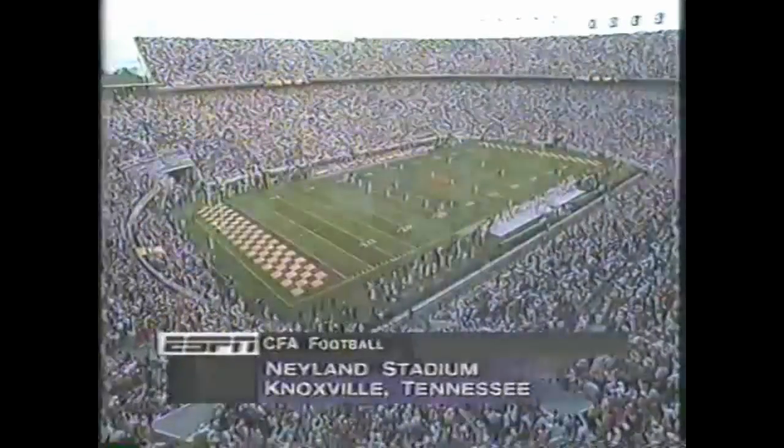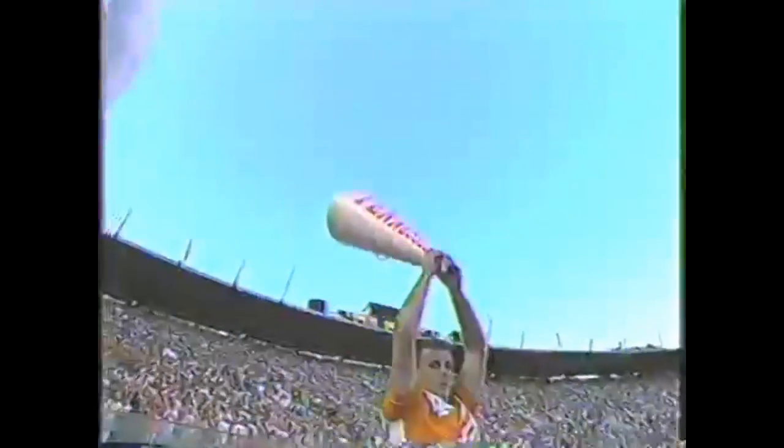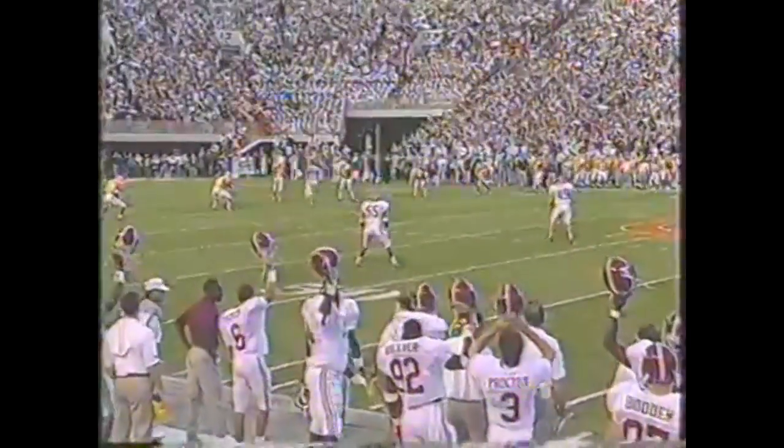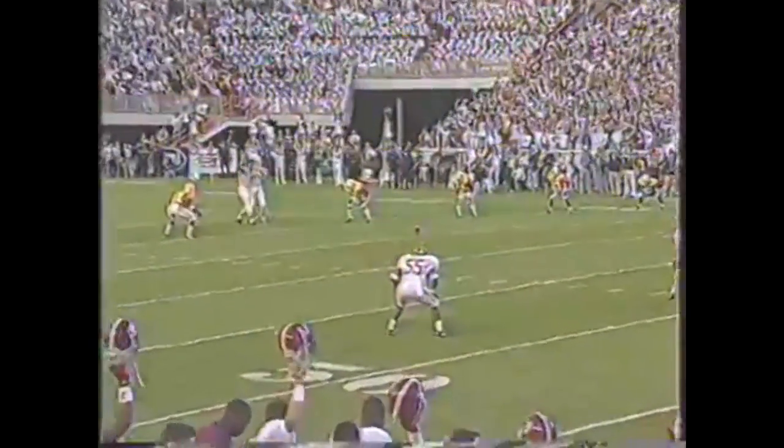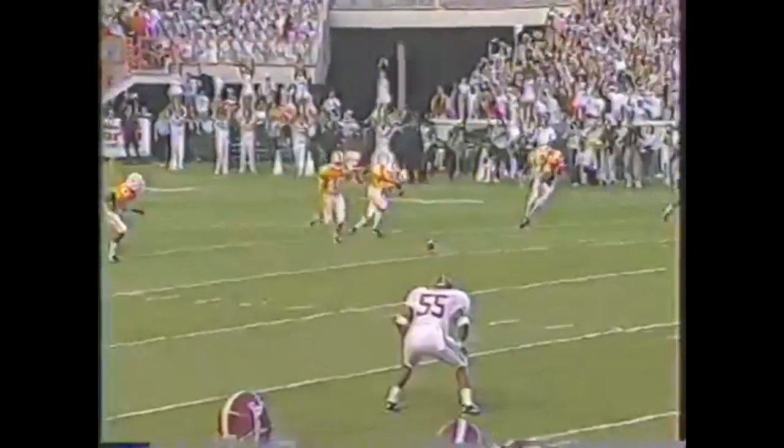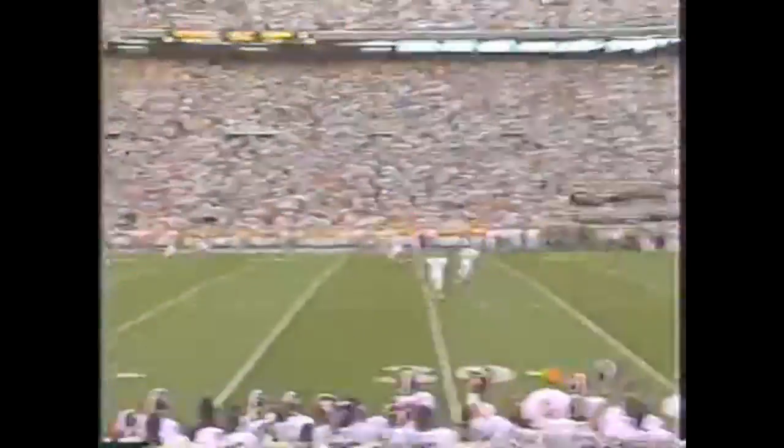Neyland Stadium, they are standing. We are set to get this 1994 version of Alabama and Tennessee underway. Alabama has won the toss and elected to receive. Gibson is back deep as Becksport, the senior out of Chattanooga, gets a foot into it. And we're off and going.